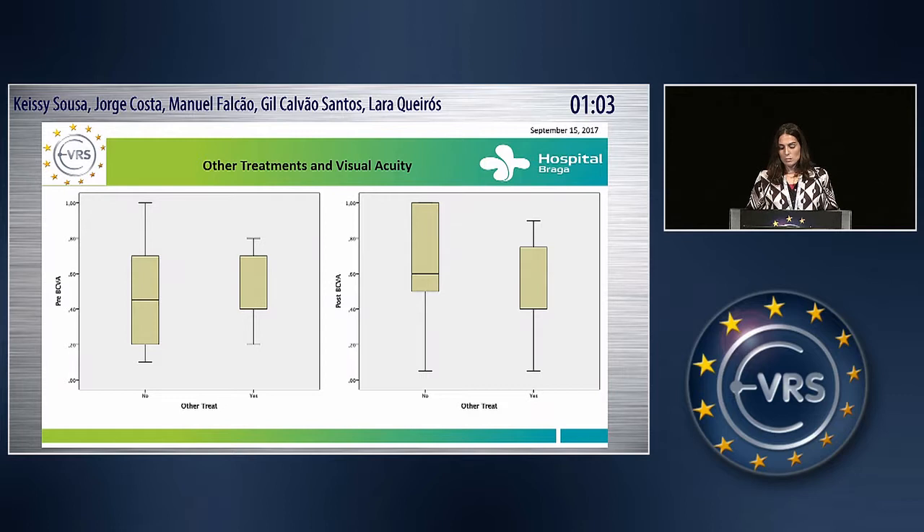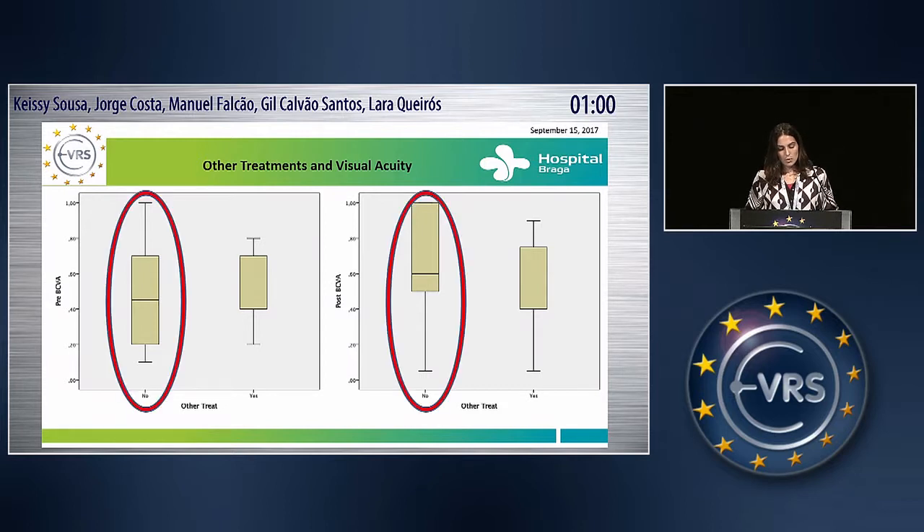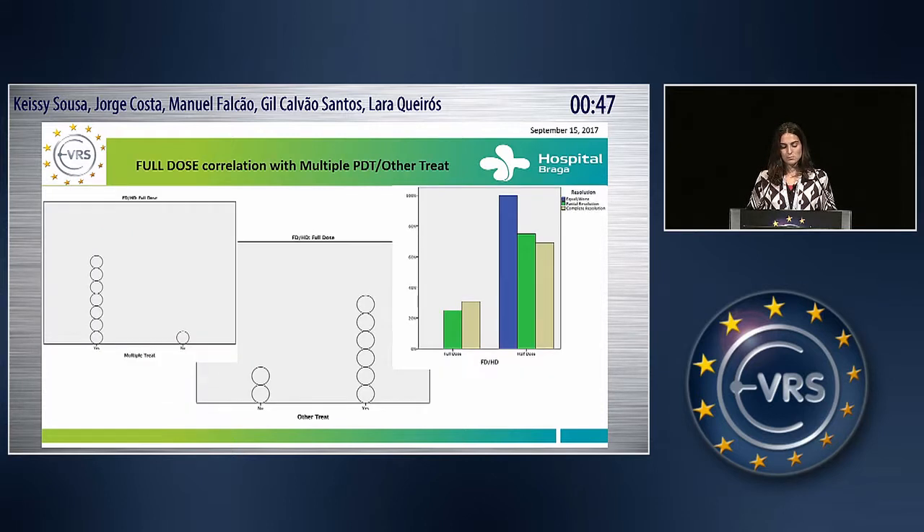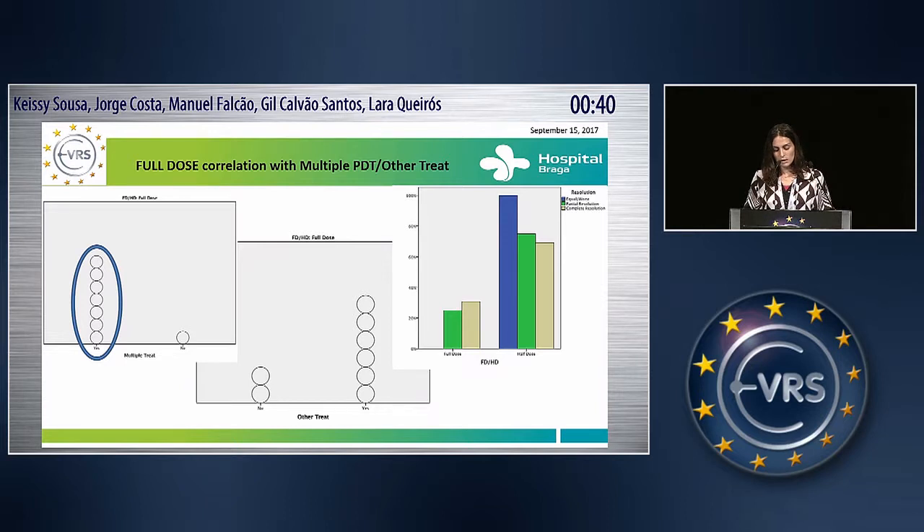Concerning other treatments involved, patients that didn't have another treatment involved had a better improvement in best corrected visual acuity compared to the group that did another kind of treatment. Concerning the full dose group, it is related with multiple PDT and other kinds of treatments involved, and we had zero patients that didn't respond at all on the OCT fluid.